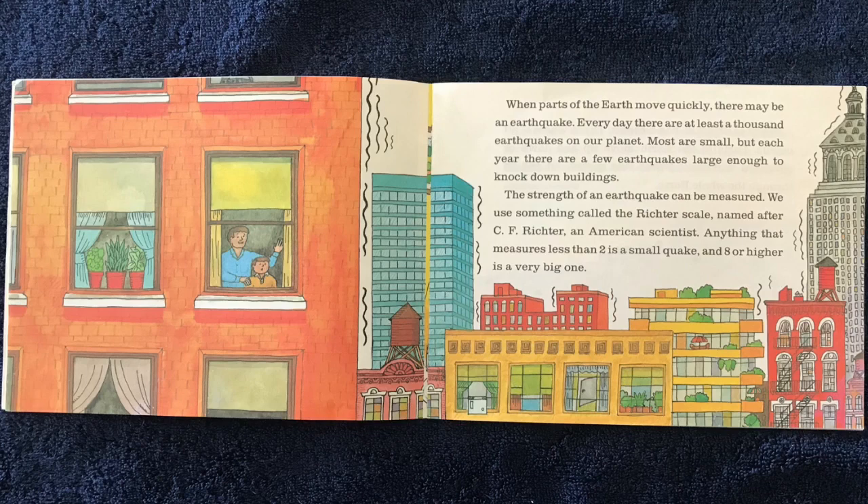The strength of an earthquake can be measured. We use something called the Richter scale, named after C.F. Richter, an American scientist. Anything that measures less than two is a small quake, and eight or higher is a very big one.